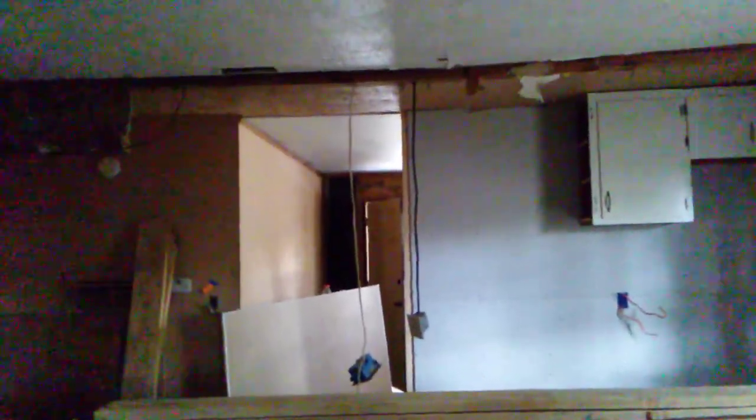One more thing I should note: up here you can see how that ceiling is sagging as well. That also has to be built up. There's going to be a beam or a header — a micro-lam — that will push that back up.